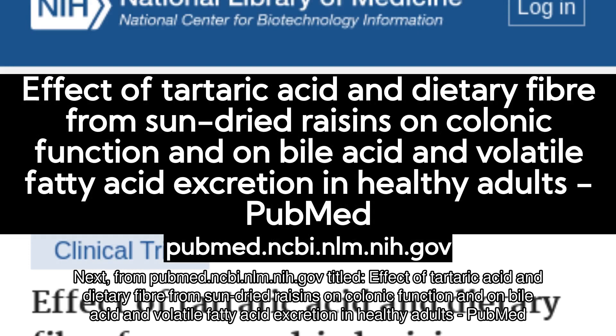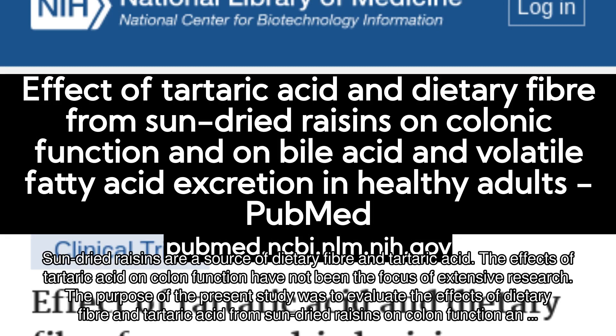Next, from PubMed.ncbi.nlm.nih.gov, titled Effect of Tartaric Acid and Dietary Fiber from Sun-dried Raisins on Colonic Function and on Bile Acid and Volatile Fatty Acid Excretion in Healthy Adults. Sun-dried raisins are a source of dietary fiber and tartaric acid. The effects of tartaric acid on colon function have not been the focus of extensive research. The purpose of the present study was to evaluate the effects of dietary fiber and tartaric acid from sun-dried raisins on colon function.